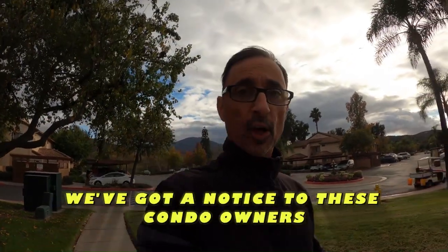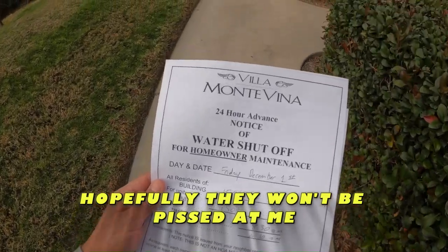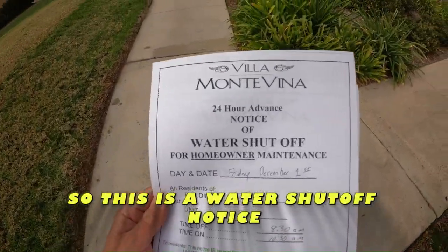Oh boy, here we go. We've got a notice to these condo owners. Hopefully they won't be pissed at me. So this is a water shutoff notice.